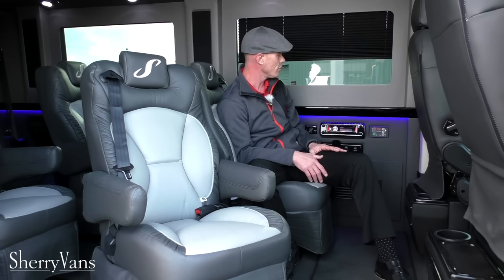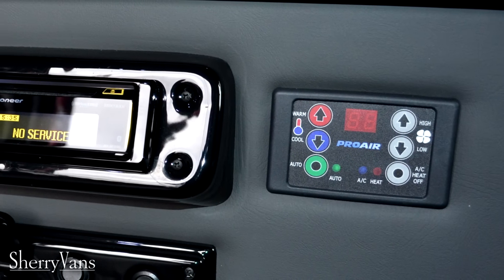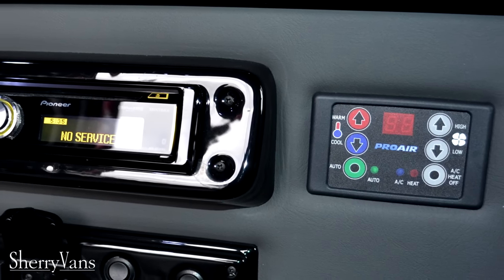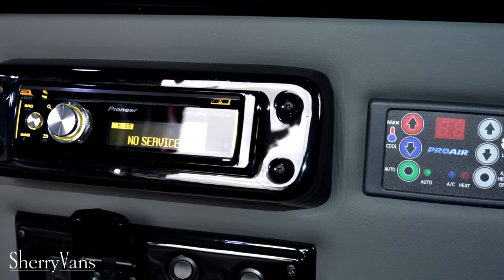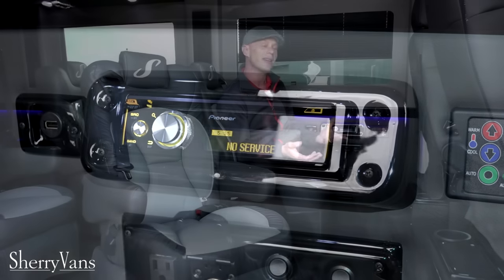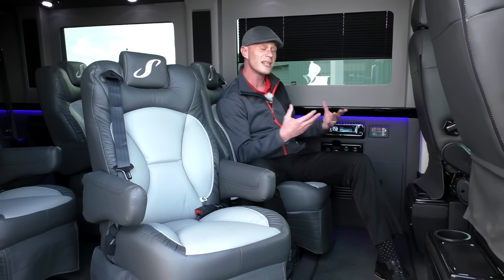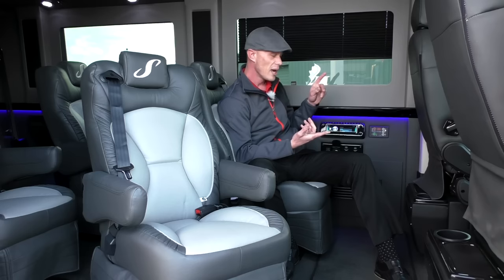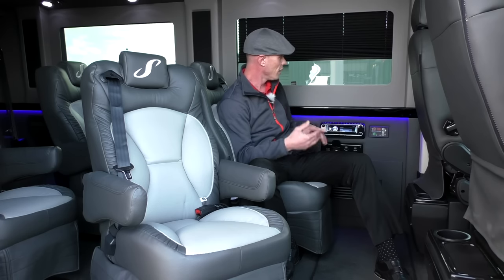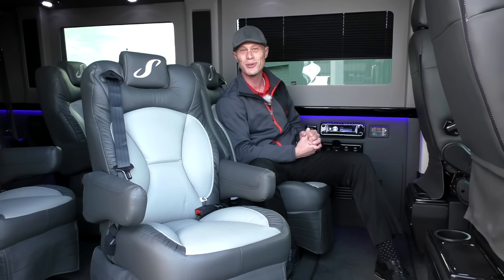Our van has all the goodies that you would expect to find in a conversion van. The rear heat and air system works with this ProAir 2 digital thermostat — it's pretty much one step, set and forget. Our rear radio is located right here on the side wall as well, so you've got the option to listen to different music in the back of the van via headphone. It does have Bluetooth capabilities, so an iPad, iPod, or cell phone — kids or adults can control their own music content with one touch of a button. And mom and dad can listen to whatever they want to in the front of the van.